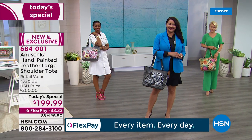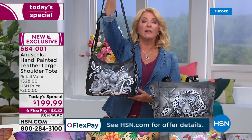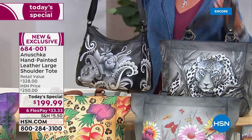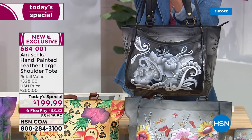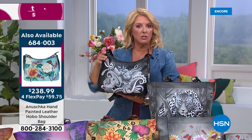I want to show you a quick comparison because it's really important to understand what the Anushka family has done to make this a great Today's Special. This smaller This Day Only from last hour was wildly popular — it's a special one-day price at $238.99. Now look at the size of the tote. This is a true medium-sized tote at $199. At retail this typically would be $328. At HSN, because these are exclusive, we have it at $250 — and after midnight tonight that price returns to $250.